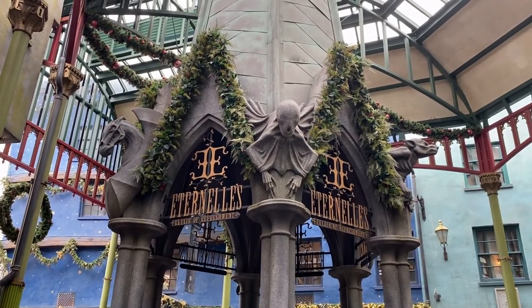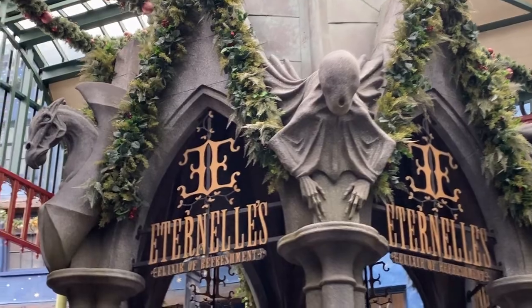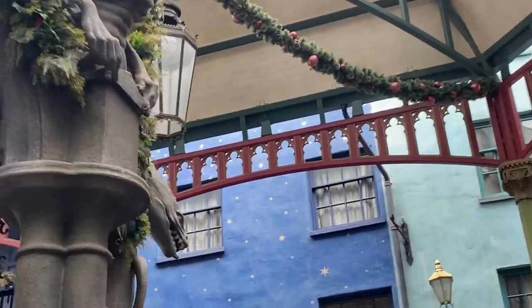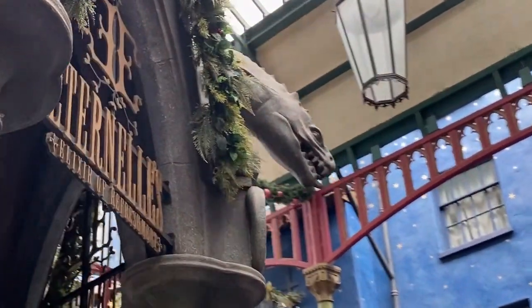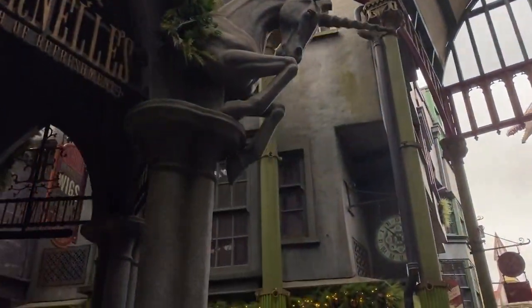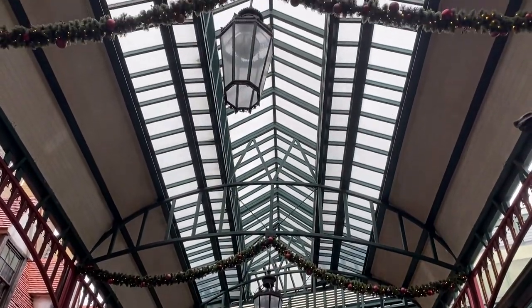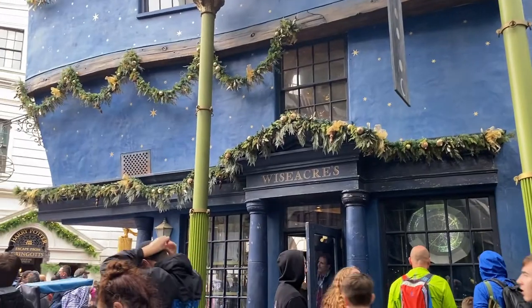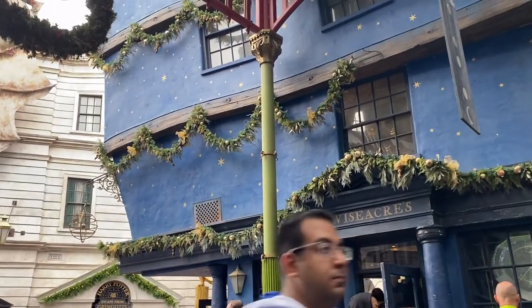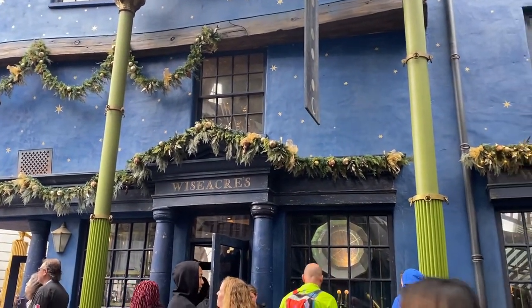I don't know how many of you have noticed this, but around the tower they have different dark creatures — a Dementor, a Thestral, a Werewolf, a Basilisk, and a Unicorn. The last one I think is a Hippogriff — yep, it's Buckbeak! We've never been in a lot of these stores — there are so many. One day we should make a shopping video dedicated just to Harry Potter. Look at all these decorations making everything look like real old-time London — that's why I love this side.